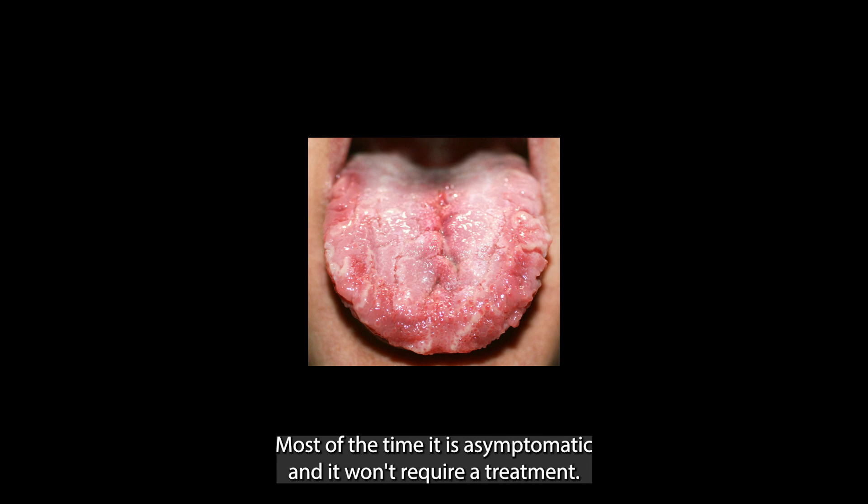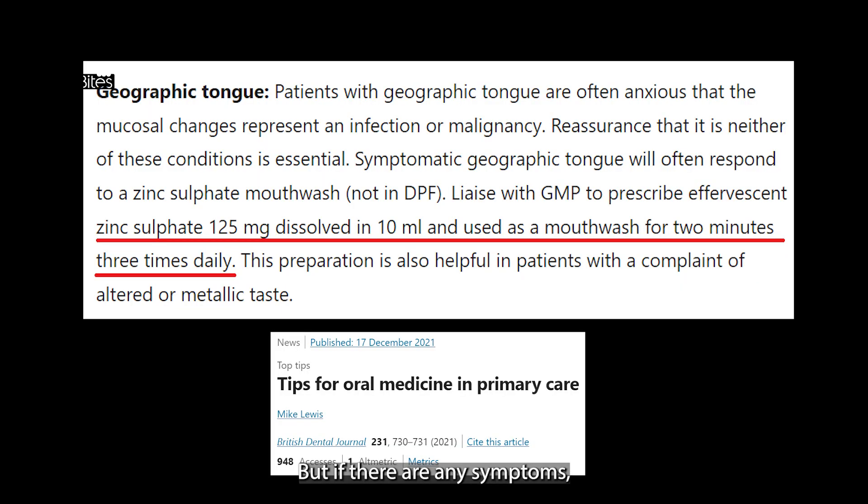Most of the time it is asymptomatic and it won't require treatment, but if there are any symptoms, this condition seems to respond to zinc sulfate mouthwashes. You can coordinate with a GP to prescribe effervescent zinc sulfate 125 milligrams dissolved and used as a mouthwash for two minutes three times a day. This will also help patients who are complaining of an altered or metallic taste.